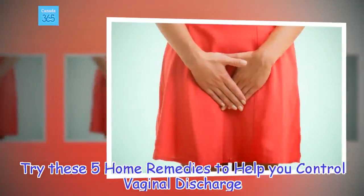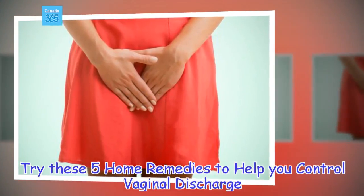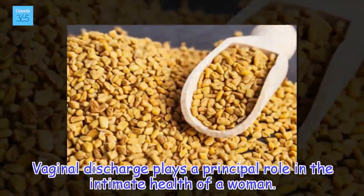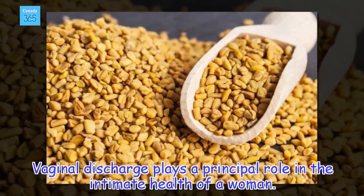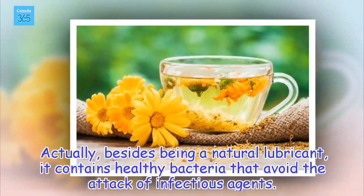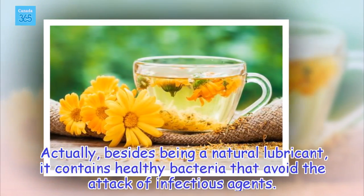Try these 5 home remedies to help you control vaginal discharge. Vaginal discharge plays a principal role in the intimate health of a woman. Actually, besides being a natural lubricant, it contains healthy bacteria that avoid the attack of infectious agents.